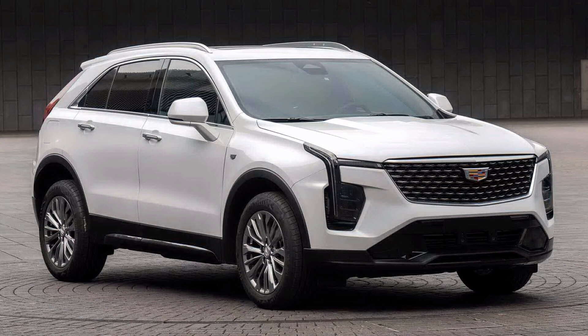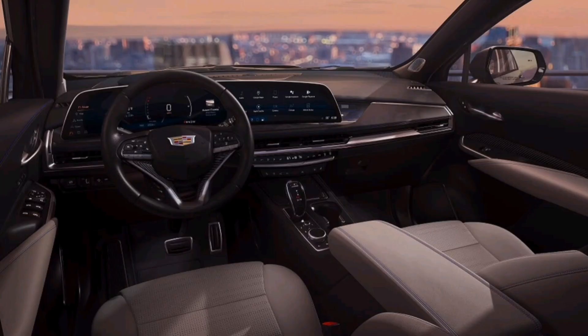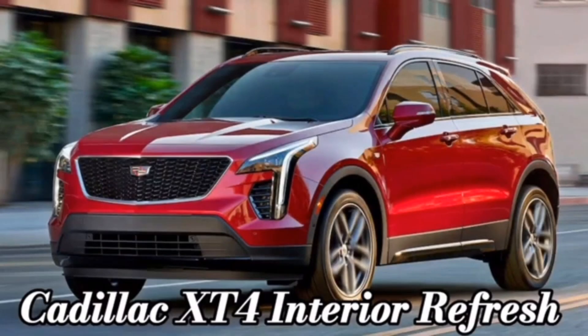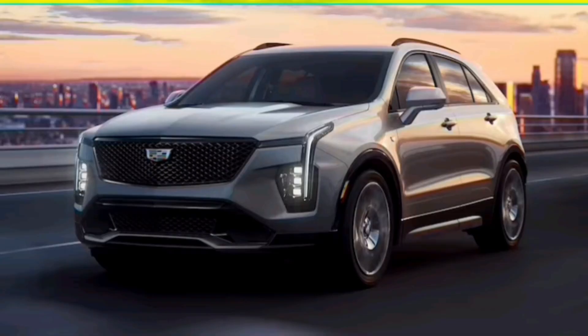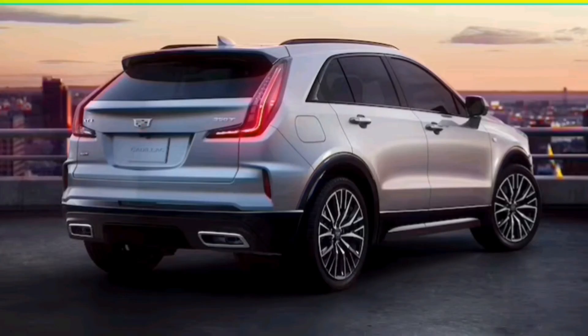Since its introduction for 2019, the original XT4 is far from class-leading. Global Cadillac Vice President Rory Harvey is not happy with third place in the segment and wants a higher spot on the podium. While the Escalade is a storied nameplate that's built a legacy of dominance over its more than two decades of service, the XT4 is much newer, with a harder-to-remember name.